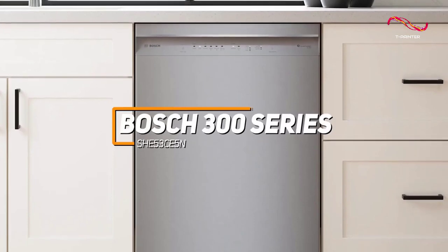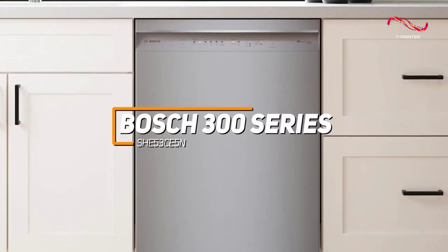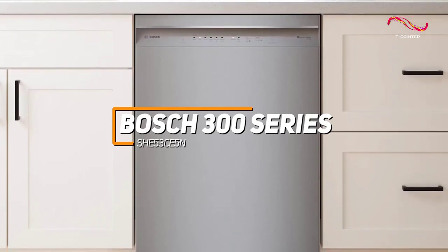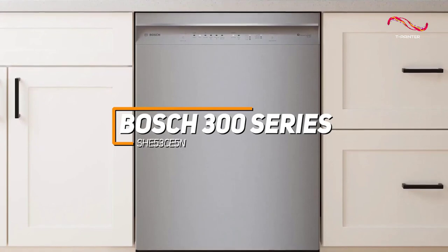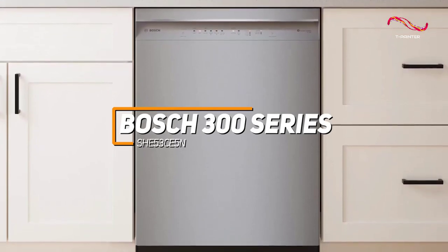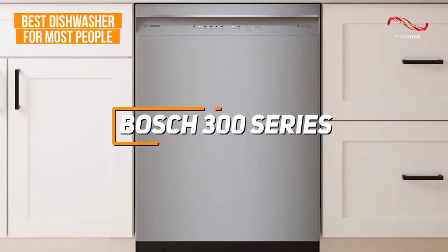The Bosch 300 Series dishwasher is a standout appliance known for its exceptional cleaning performance, energy efficiency, and quiet operation. With innovative features like the precision wash system, flexible rack adjustments, and 24/7 overflow leak protection, the Bosch 300 Series combines cutting-edge technology with reliability, which is why it's the top pick for the best dishwasher for most people.